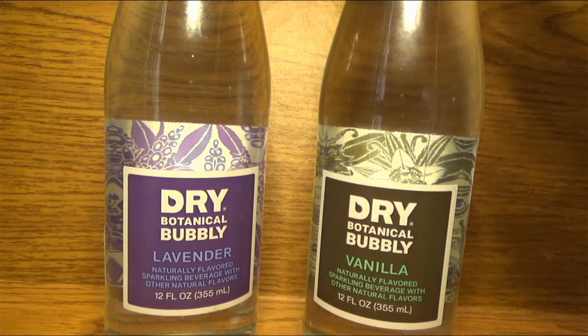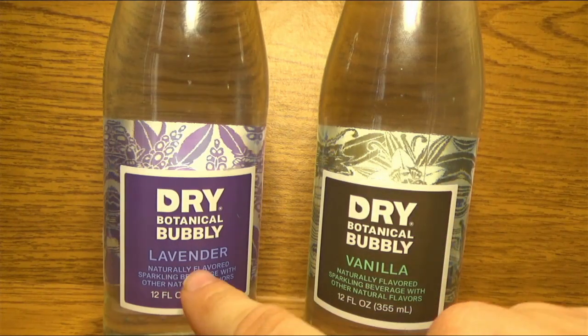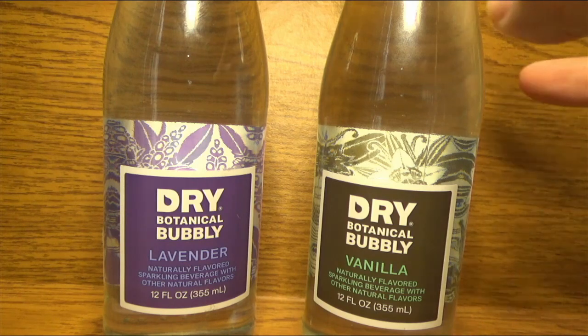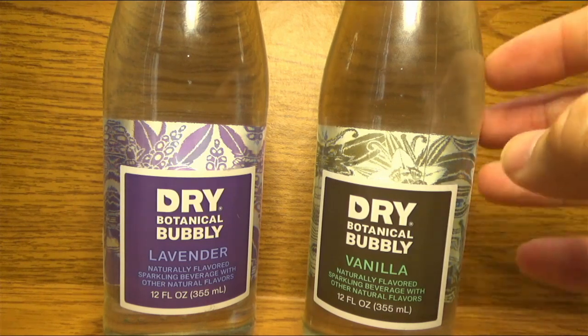Mainly because, if you haven't noticed, one is flavored vanilla and one is lavender. So we do have a botanical sort of theme going on here. I think Dry is a company based in Seattle.